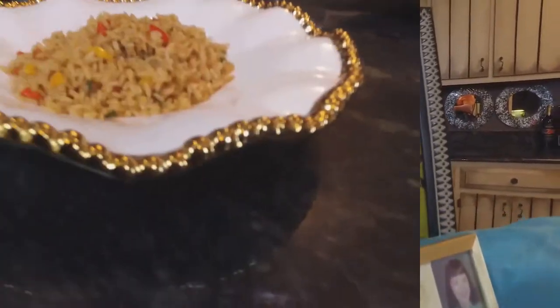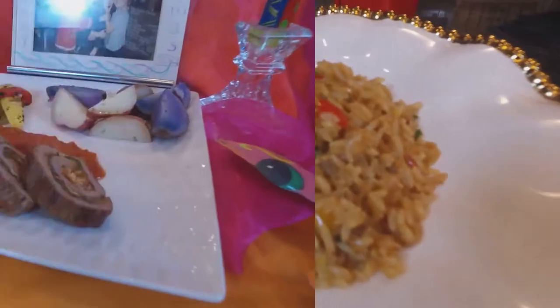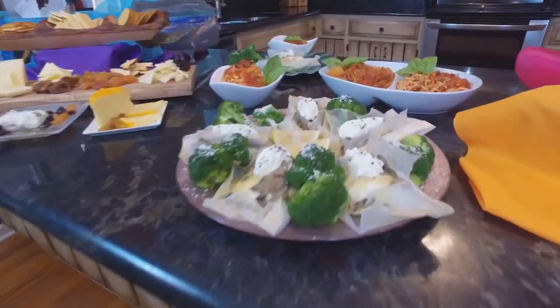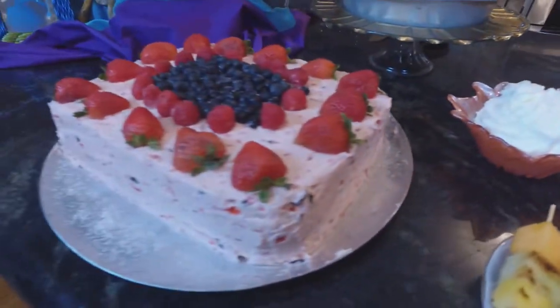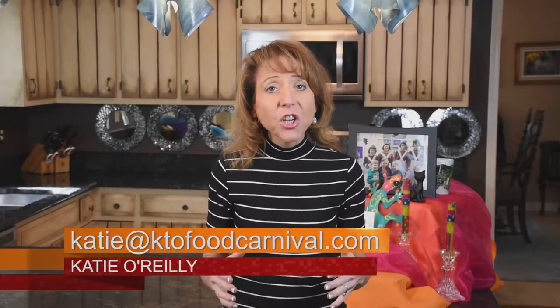Hi, I'm Katie O'Reilly and welcome to Katie O's Food Carnival Family Meal Bites. I'm here to walk you through some fantastic weekday meal bites — recipes and ideas to create for your family, maybe some friends, or more. Big or small, I want to get you cooking, give you the confidence, and walk you through some great ideas.